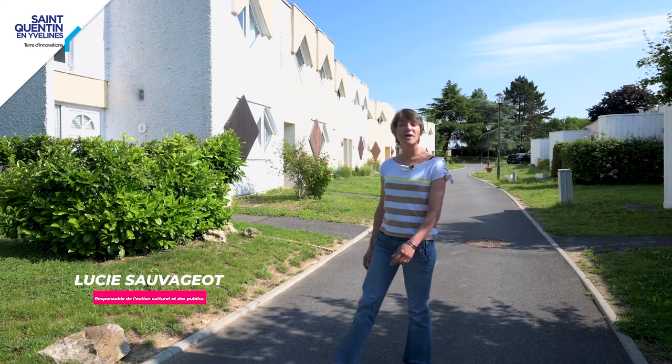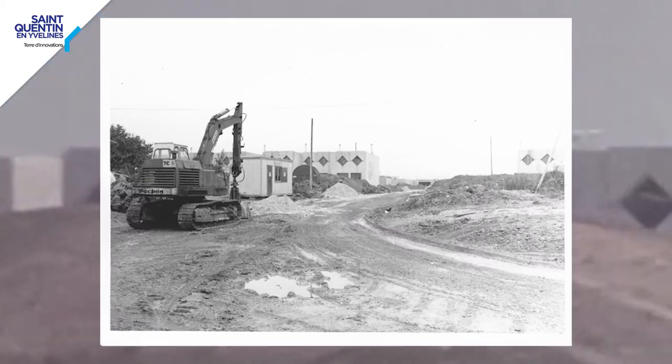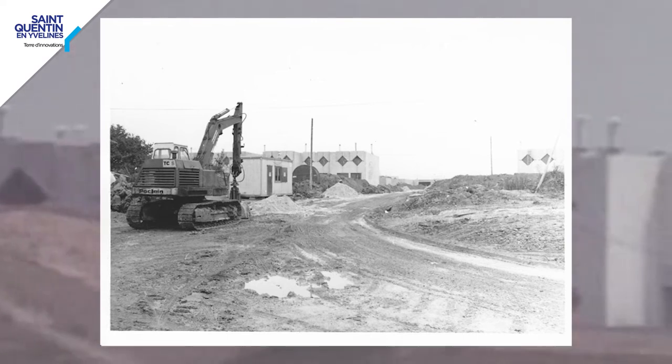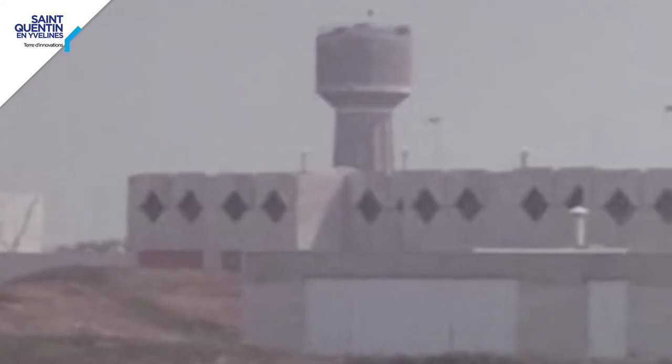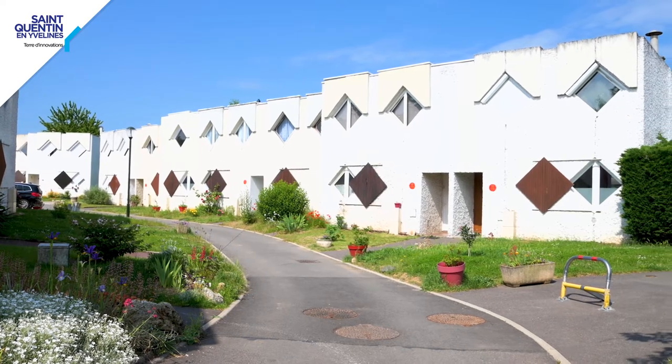Welcome to the residence of Yvelines at Elancourt. It was built from 1969 to 1973. At the time, the state started to promote more actively the model of the individual house to build what they call new villages, new forms of villages.